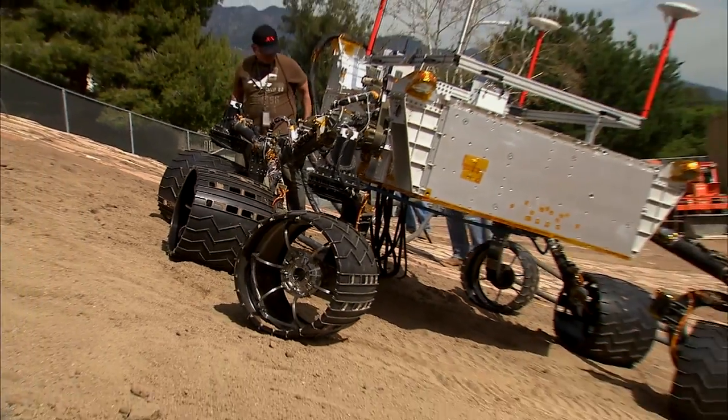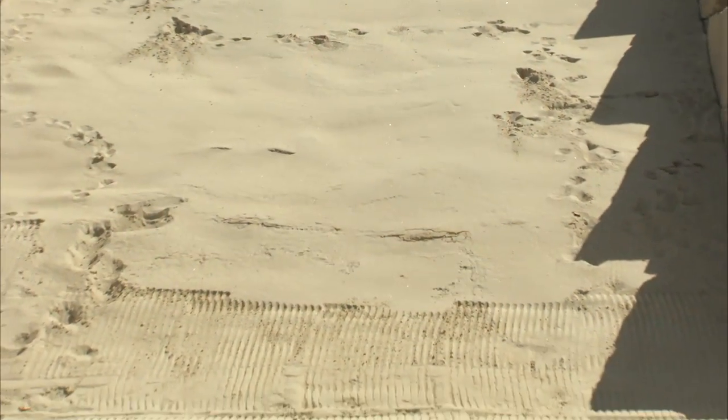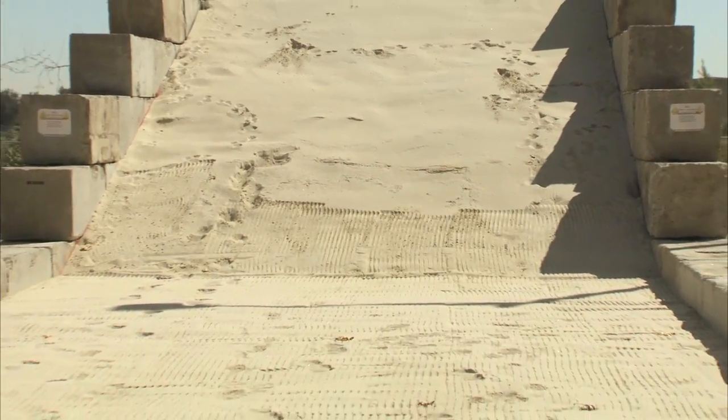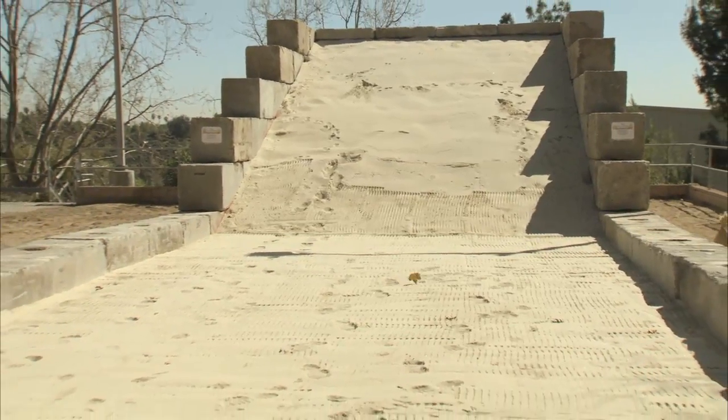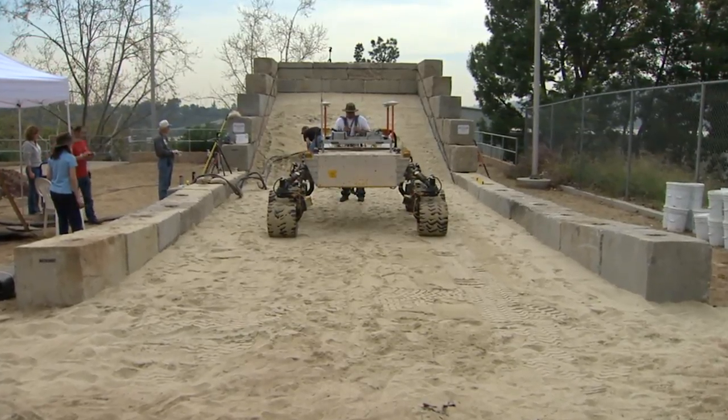There's also loosely compacted soil, and in addition to that, we've created a sand pit with very non-cohesive sand, much like beach sand. The MER rovers have had some difficulty when they've gotten into deep sand areas and actually gotten stuck, so we're evaluating this rover to see how it behaves in the sand media.